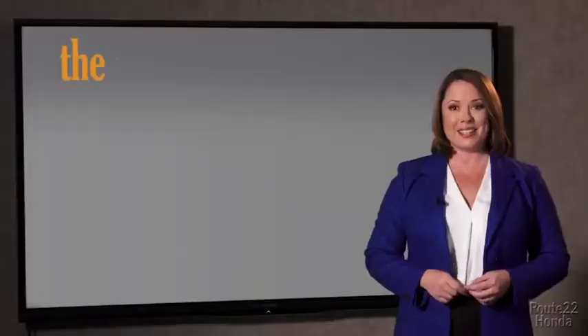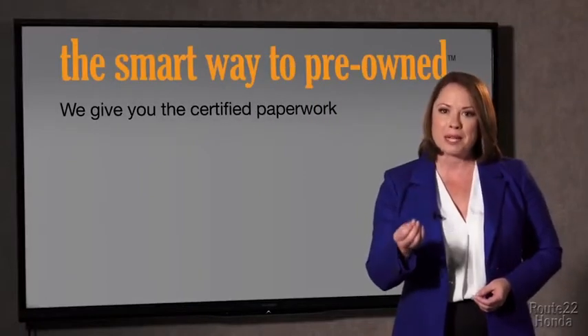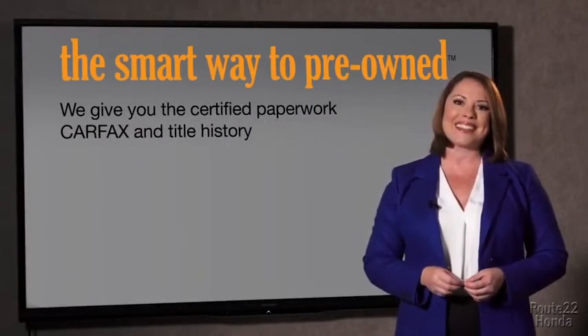All of our pre-owned vehicles go through at least a rigorous 150-point inspection, checking more than just brakes and tires. The best thing I like about Smart Way pre-owned, besides the great price I got, is that I know I bought a good car. Why should you worry if the odometer's been rolled back, or you're the victim of a salvaged or rebuilt vehicle, or worse, a washed title? We give you the certified paperwork, along with the car facts and the title history.